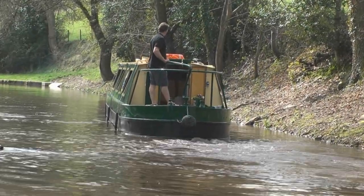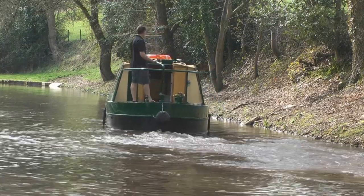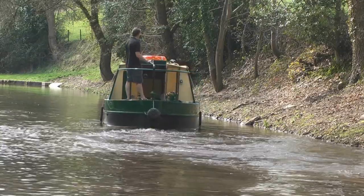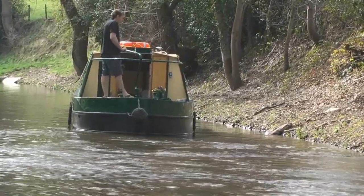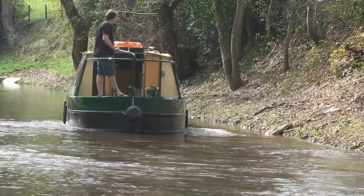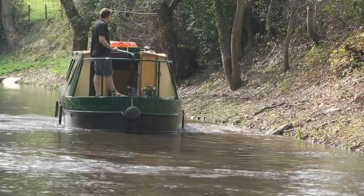Should you be passing another boat and you go in too far to the bank, eventually you're going to run aground, as we're going to demonstrate here. As the front runs aground when you're on this angle — there we go, we've hit the bottom. Because the back is still in deep water, you're able to reverse off gently, and as you reverse off, with any luck, the front will fall down the bank and in doing so push itself out towards the middle of the canal.